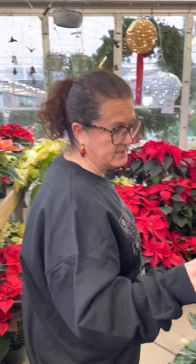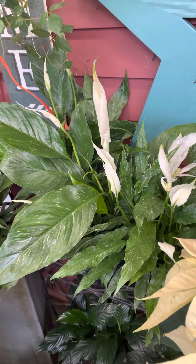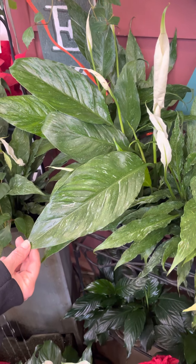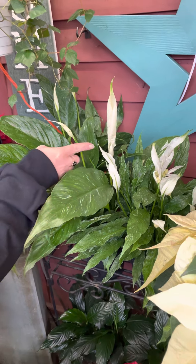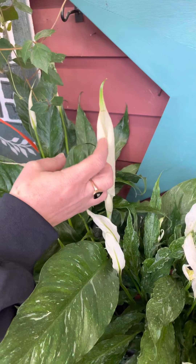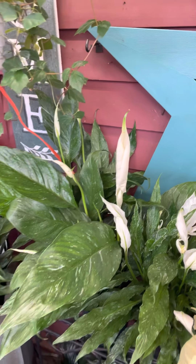Variegated peace lilies — these are fantastic. The growth habit is pretty much the same as a regular peace lily, although their foliage is a little bit more ruffled, but you still get the flowers on it. Look at how big this flower is going to be — it is like gigantic. It hasn't opened yet, but it's huge. I think it's the biggest one I've ever, ever seen.